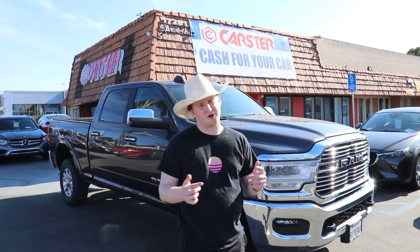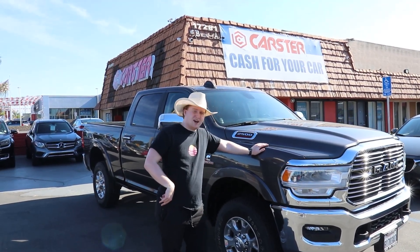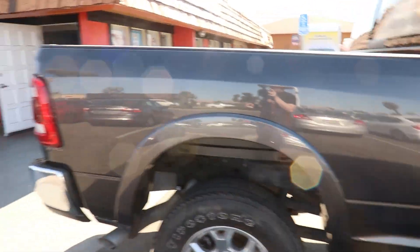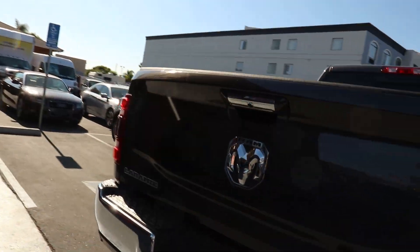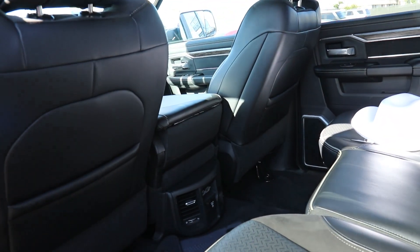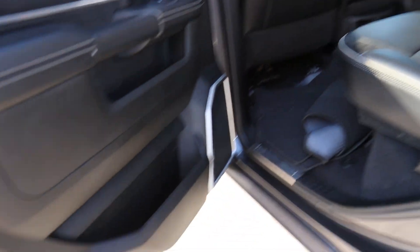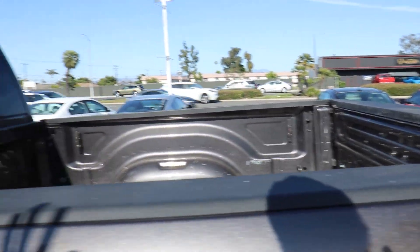We're out here at Carster Huntington Beach and we are reviewing this Ram 2500 heavy duty Cummins diesel engine. So this truck is really special and unique because this is the Laramie — which is a French word and basically means the highest class. So this is the highest class truck you could buy. It has three seats in the back, an AC outlet, two USB ports and a USB-C. It's got plenty of leg room back here so you could fit your whole family. It has a huge truck bed so you can literally haul anything you need. I read somewhere that this with the turbo diesel makes 400 horsepower and a thousand pound-feet of torque.